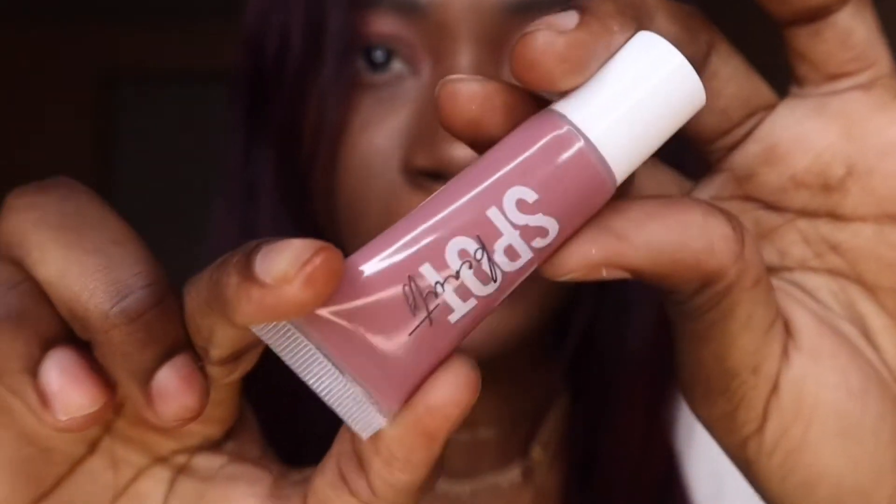Warning — I actually don't use lip liners, so don't come for me if I don't do this right! You're supposed to follow your lip line. I think you also make the inner corners dark. Now let's try my nude pink lip gloss over it — let's try that.